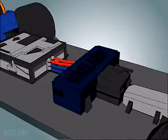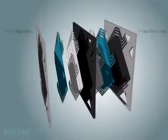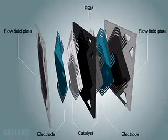But how does the fuel cell work? A single PEM fuel cell is made up of two plates, two electrodes, and two thin layers of platinum-based catalyst, separated by a plastic membrane, which when fed with the fuel, reacts electrochemically to create electricity.